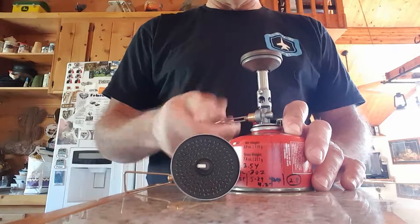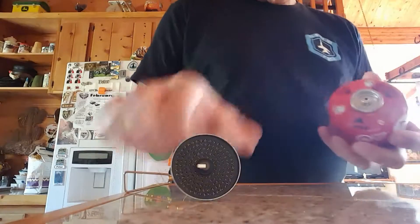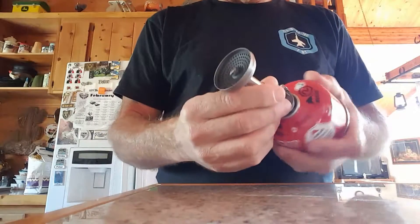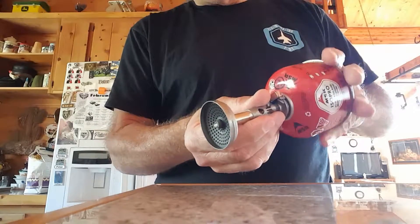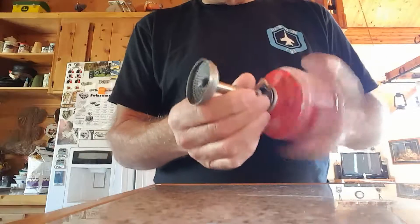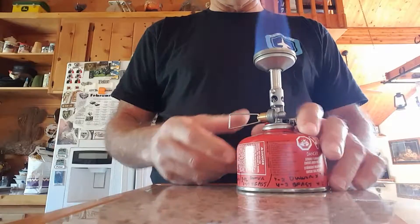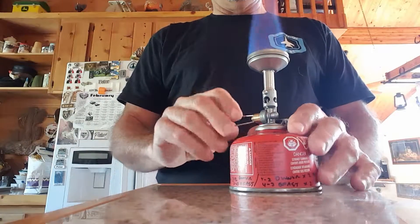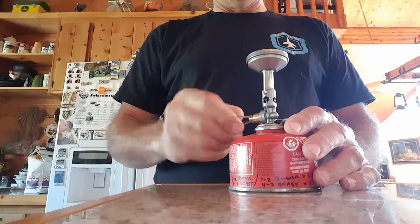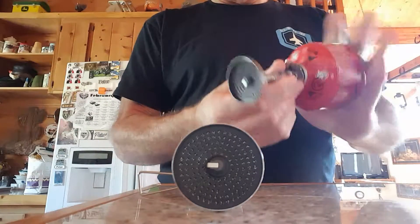It's making a nice spark but no flame. This is a brand new stove I just got on my porch today from Soto to replace the bad one. Using the same canister — turning it off — there's a pop, but no sustained flame.